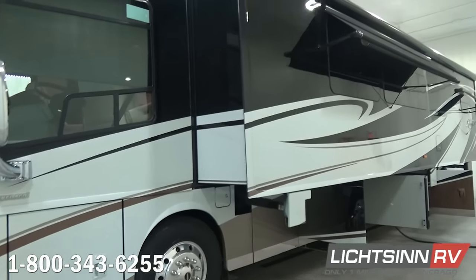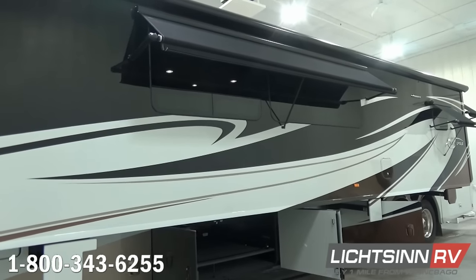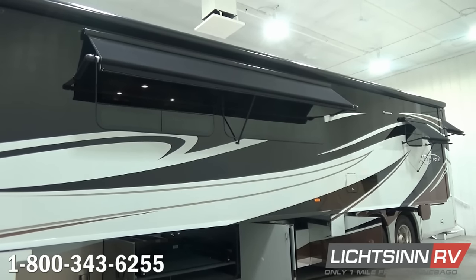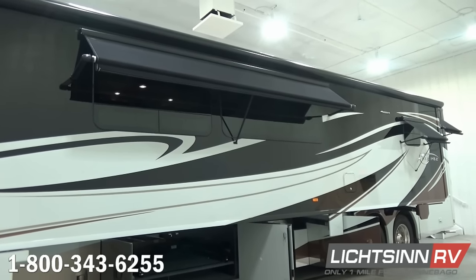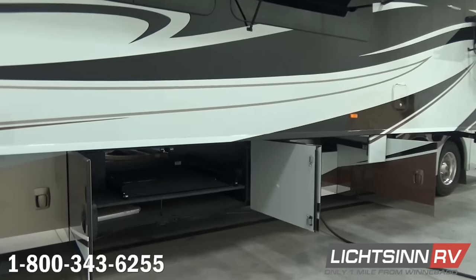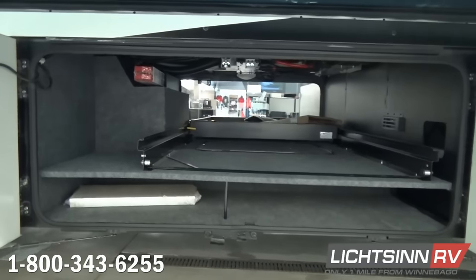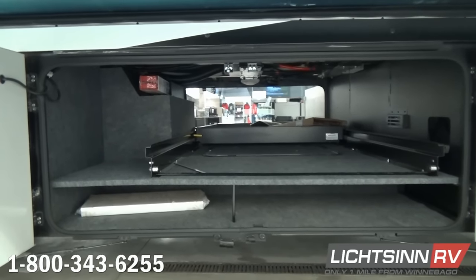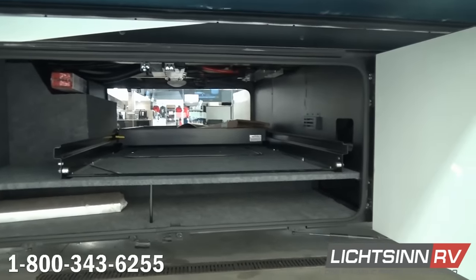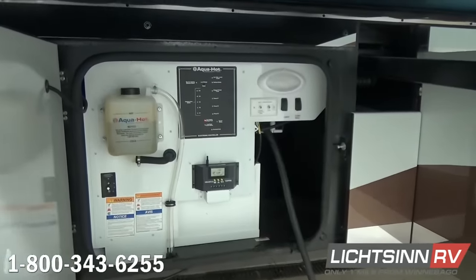The base for the Itasca by Winnebago Ellipse 42 QD is the Freightliner Maxim chassis, which provides an incredible 196 cubic feet of basement storage. Because it is the inverted rail design, it provides a lowered center of gravity for a wonderful ride. It also includes ZF independent front air suspension, complete air ride, and complete air braking. It's powered by the Cummins ISL 8.9 liter, boasting 1,250 pounds-feet of torque.